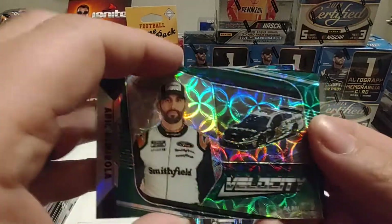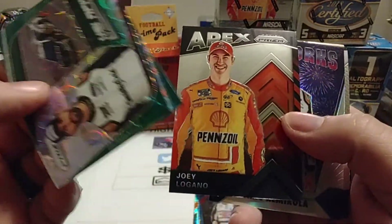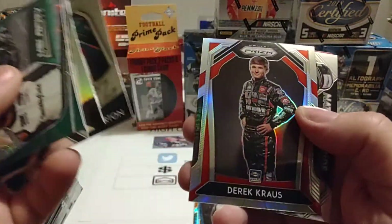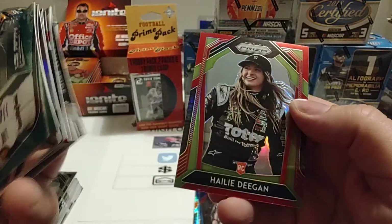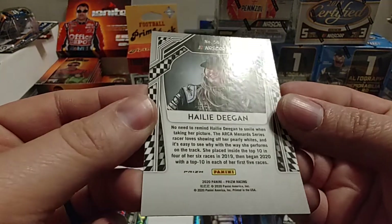Of course, we've got that nice 92 out of 99 Eric Almirola — drives your eyes crazy, but it's a really nice looking card. The Apex Joey Logano. The Fireworks Prism Eric Almirola. The Next Level Harrison Burton. Derek Krause Silver Parallel. Ryan Blaney National Pride. And of course this red parallel of Haley Deegan — I don't think it should be numbered, but it would be nice if it was.